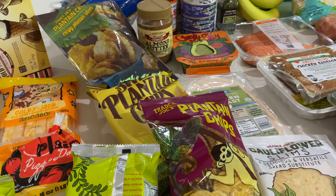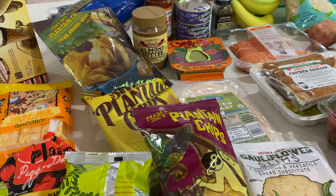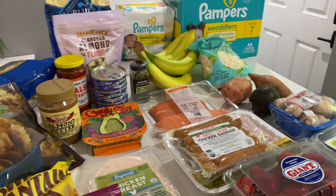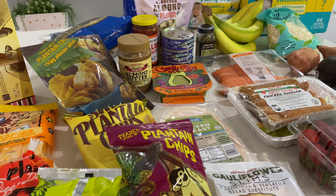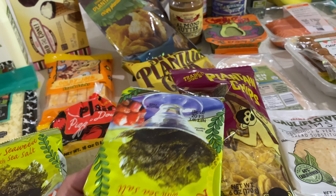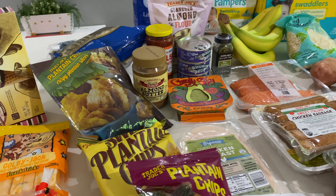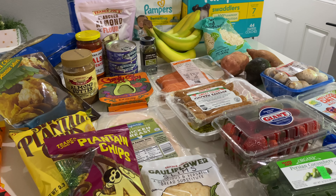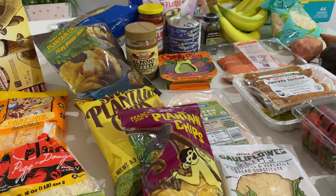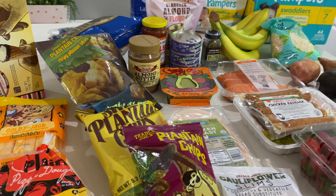Anyways, this is my grocery haul — thank you so much for watching! Hopefully I'll be able to film a meal prep video with some of these ingredients. I definitely want to show you how I do the brownies; it'll be a new experience for all of us since I've never made sweet potato brownies before, but they sound like they're going to be good and better for you. Let me know if this looks like your grocery haul or what you like to buy — I'd love to know your favorite Trader Joe's things that your family loves too. I hope you have a great day and I will see you soon, bye!